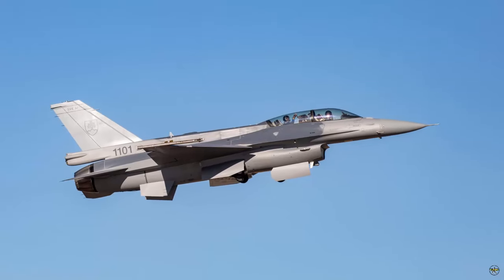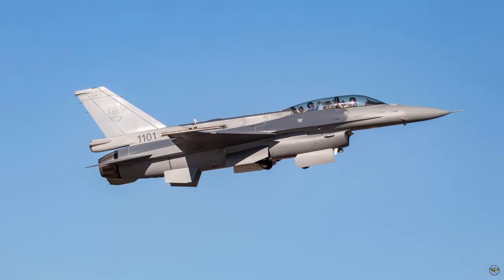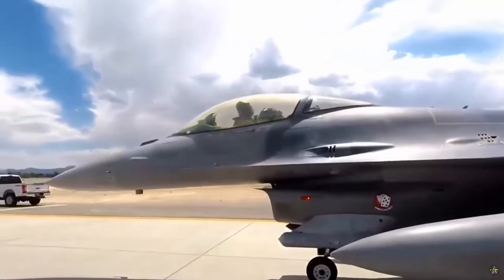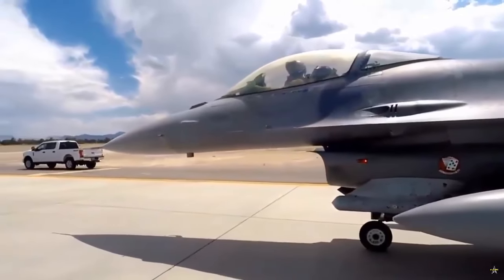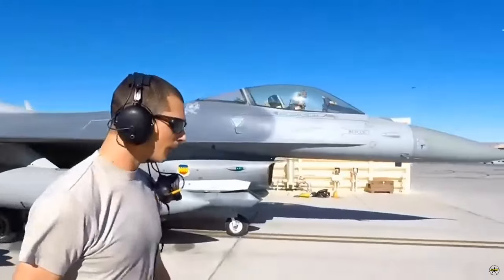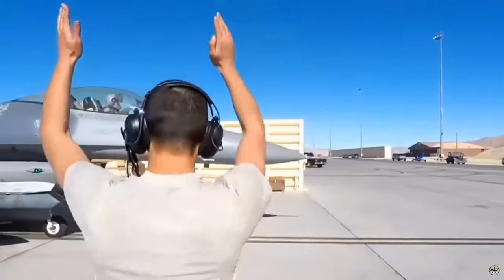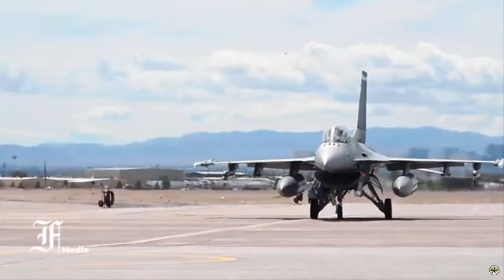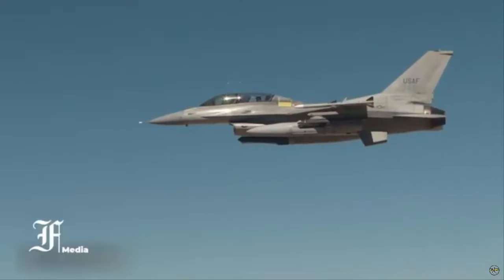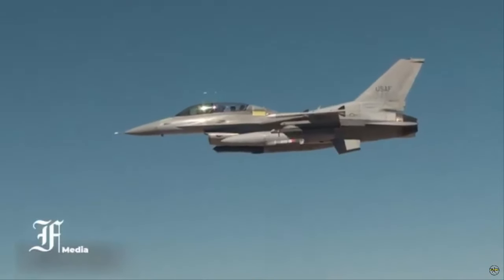Sanchez added: as Slovakia joins the ranks of nations operating the F-16 — a benchmark NATO fighter — they bolster their defense capabilities and readiness for global operations. With 11 more Slovak F-16s under production and testing, we are committed to delivering a total of 14 state-of-the-art jets, further solidifying our partnership.